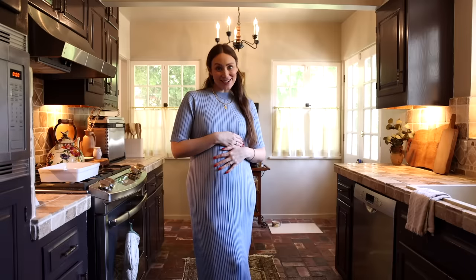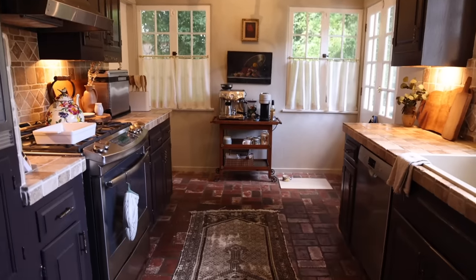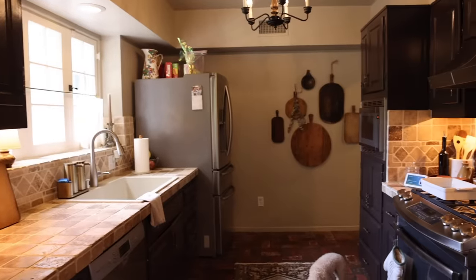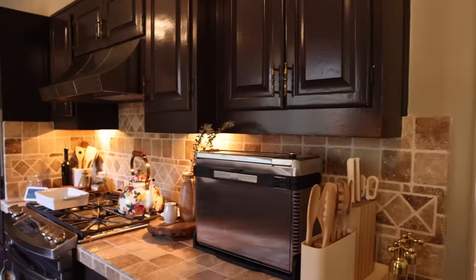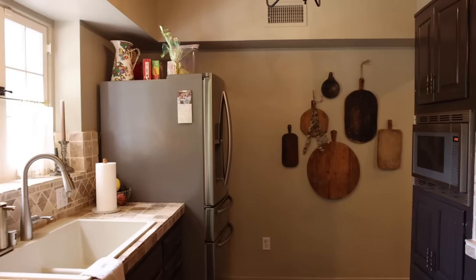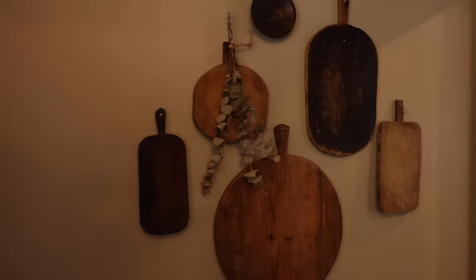Hello guys, welcome back to my channel and welcome back to our kitchen. We have lived here for over a year and one of the first things I knew we wanted to do eventually was renovate our kitchen. It was not a selling point of this house — it was not updated. It still had the original cabinets from, I don't know when; they're definitely quite old.